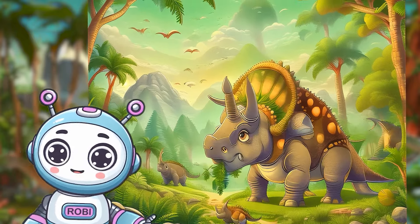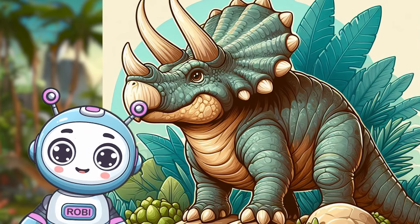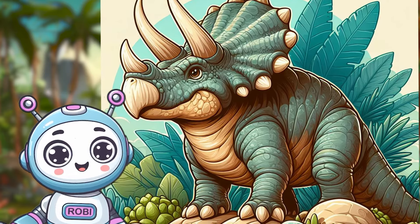In stories and dino tales, Triceratops are often portrayed as gentle giants, contributing to the balance of the prehistoric world. They were like ancient guardians peacefully coexisting with other dinos, creating a harmonious balance in the ancient landscape.